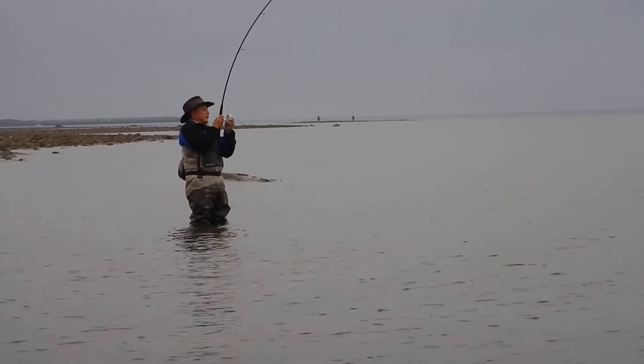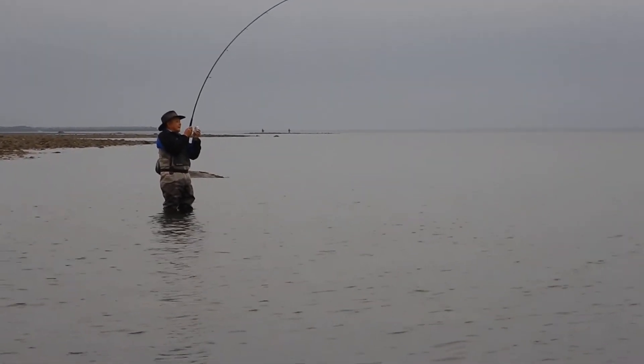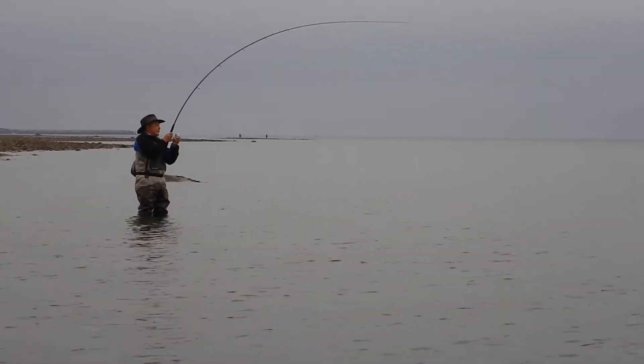A lucky day for me — we saw the salmon finning, first cast, and a huge coho hit.